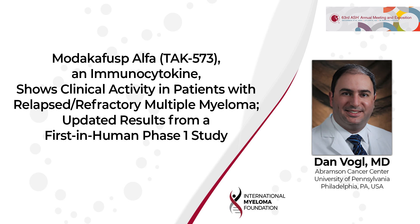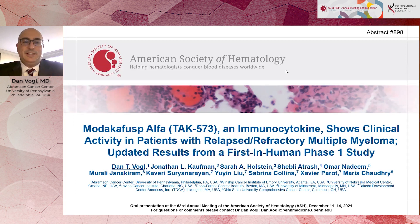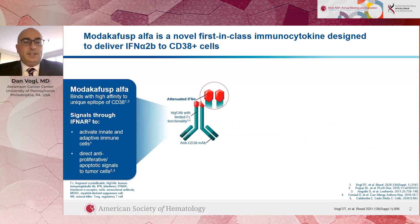Hi, I'm Dan Vogel from the University of Pennsylvania in Philadelphia, and I'm here at the American Society of Hematology meeting in Atlanta. One of the things I'm really excited about is our presentation this evening of the preliminary results from a trial of a new molecule called Modacafusp Alpha, previously known as TAK573, which is a completely new type of treatment for multiple myeloma.